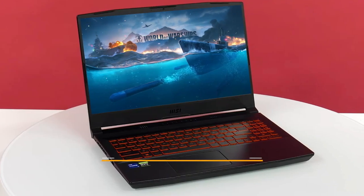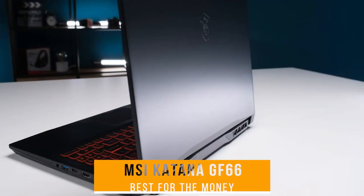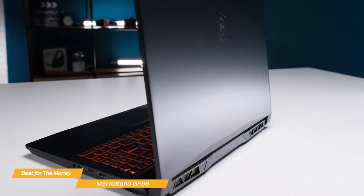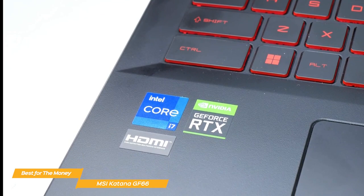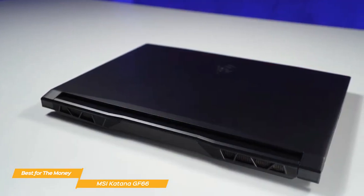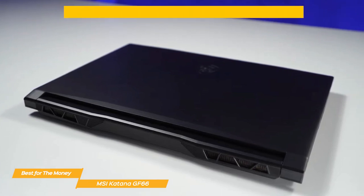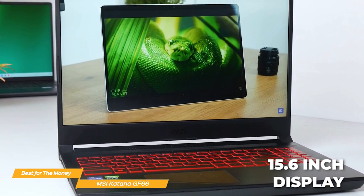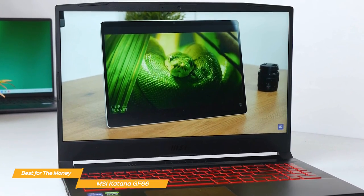Next on my list is the MSI Katana GF66, my choice for the best gaming laptop for the money. Though the MSI Katana GF66 is designed with budget-conscious gamers in mind, that doesn't mean it skimps on performance. The GF66 is powered by an Intel Core i7, which is plenty powerful for most gaming needs. It's also equipped with an NVIDIA GeForce RTX 3050 Ti graphics card for awesome ray-traced graphics and AI features. The screen is a 15.6-inch Full HD IPS display with a refresh rate of 144Hz, which makes gameplay look smooth and seamless.